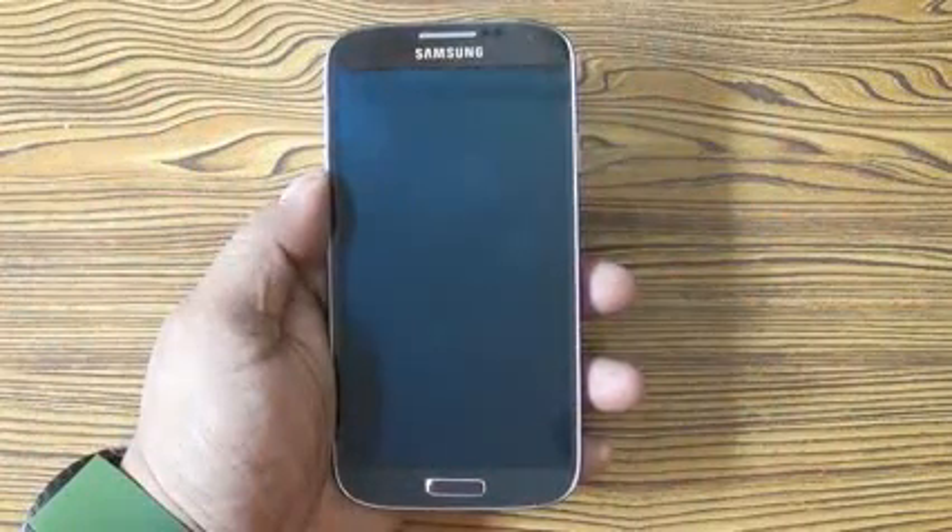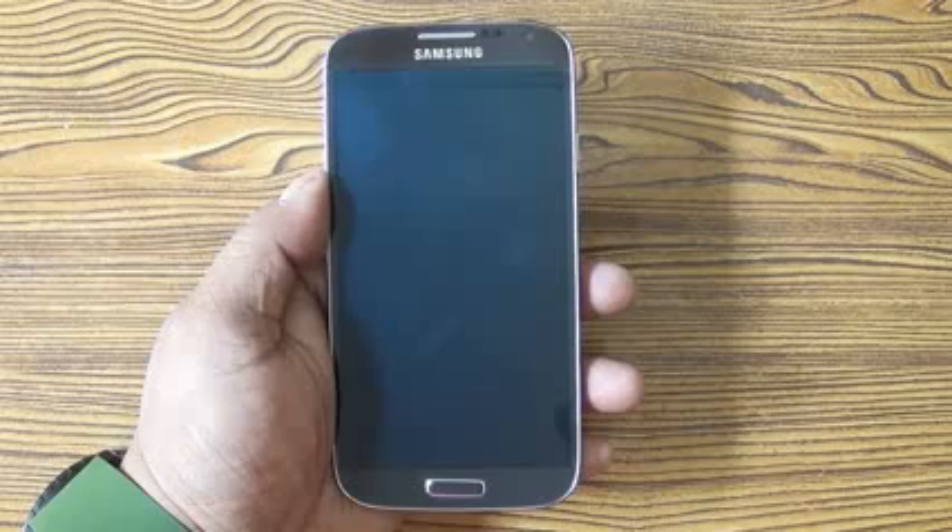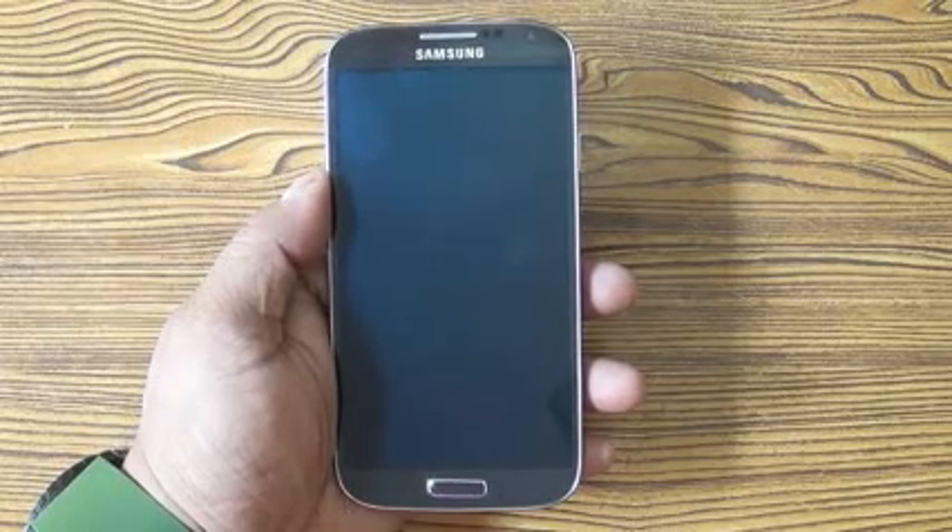Hey guys, nothingwire.com. I have the Galaxy S4 with me right now and I'm going to tell you some things that you did not know about the S4.